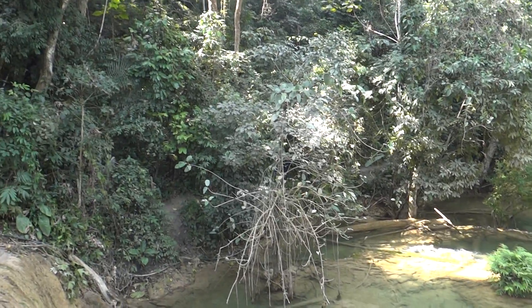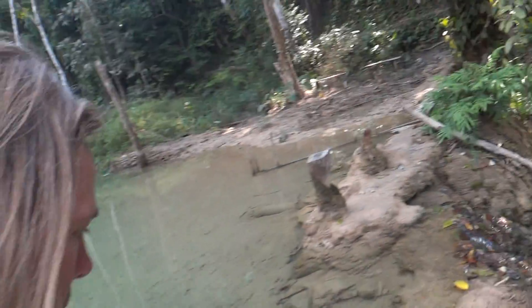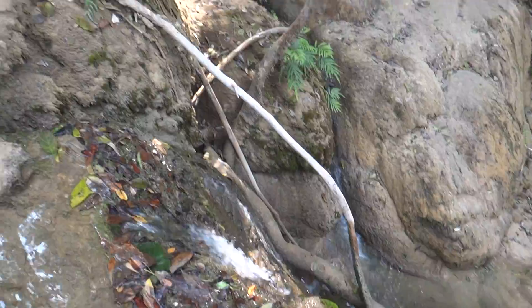I was sitting on this bench right here. Trisha and Ben are down there with the guide on the other side of the shore, but we'll just walk back along here. Cool waterfall.